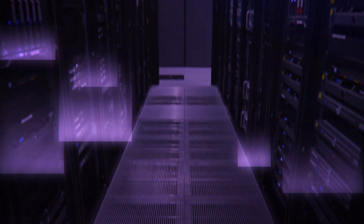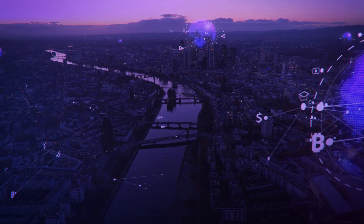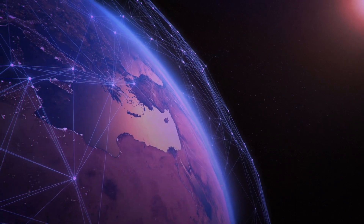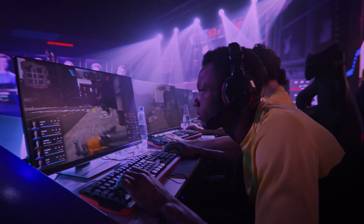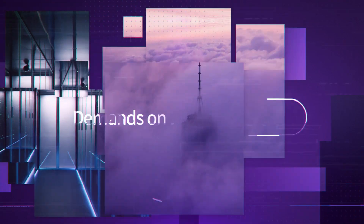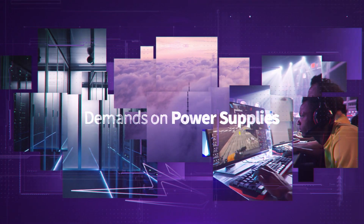Data centers consume a mind-boggling 2% of all energy in the United States, and that number is expected to escalate worldwide. Critical applications such as enterprise servers, telecom, computing, and much more also take their toll when it comes to the demands placed on today's power supplies.